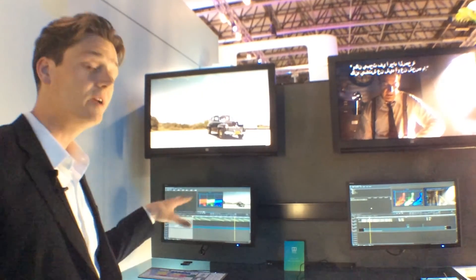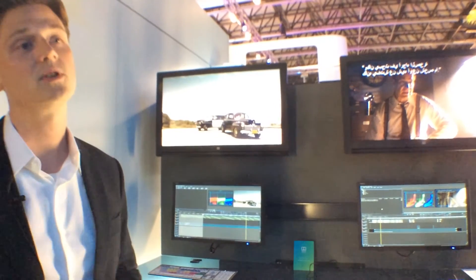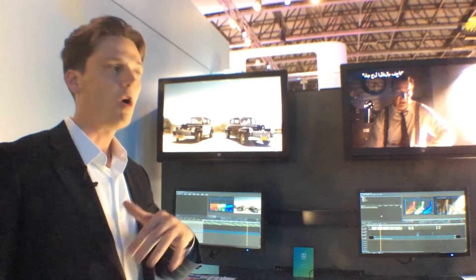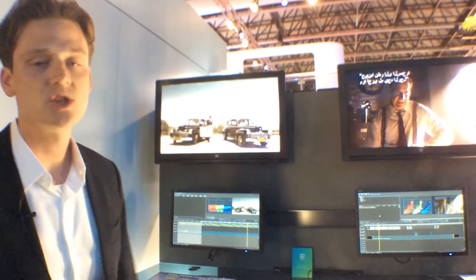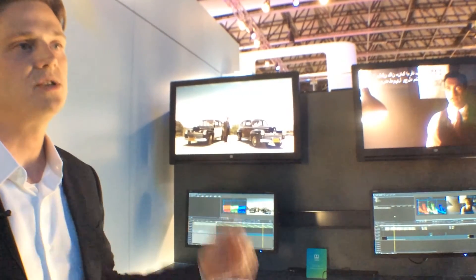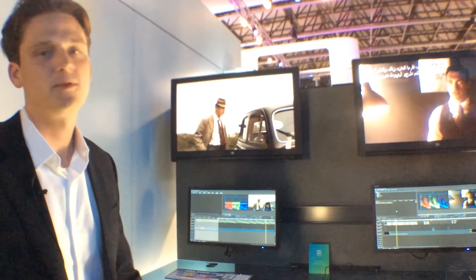We're doing a preview of our 6.2 software which introduces floating point processing in Clipster and color volume processing, to be able to mix and match lots of different color volumes to any output that you'd like. We're showing right now Dolby Vision and REC 2020 PQ, and we can mix SDR and HDR of all types in the timeline for QC and mastering.